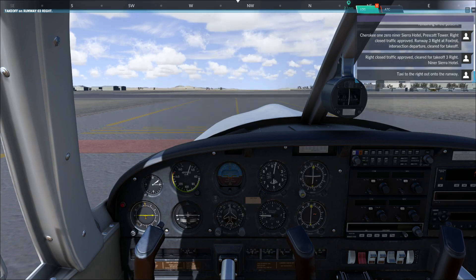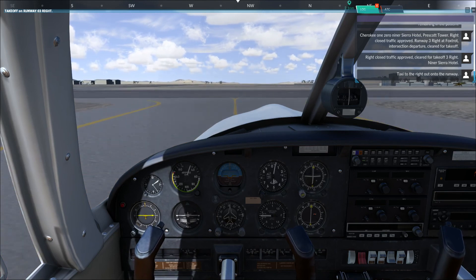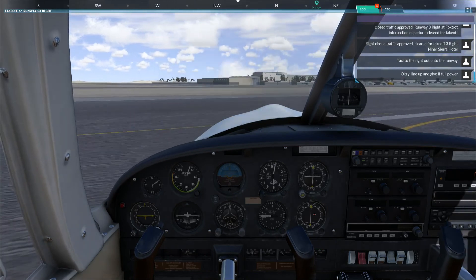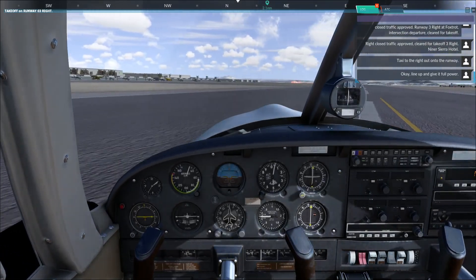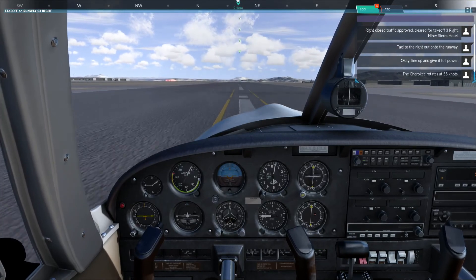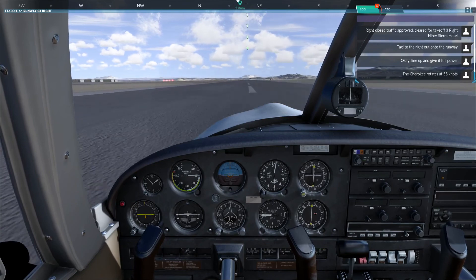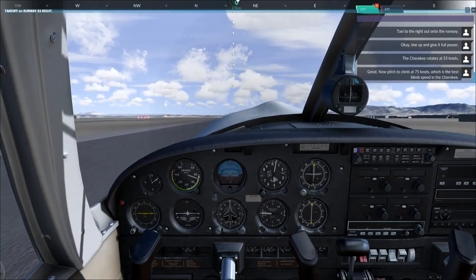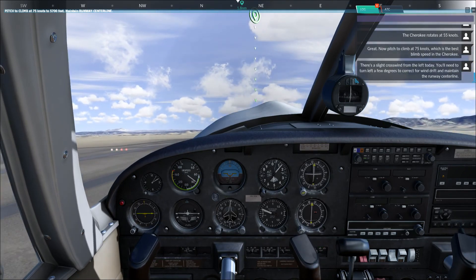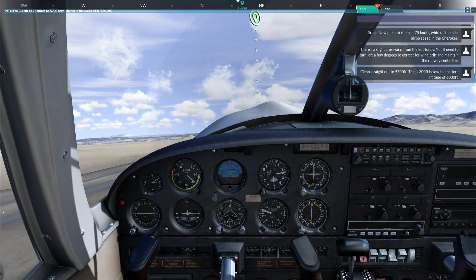Taxi to the right out onto the runway. Okay, line up and give it full power. The Cherokee rotates at 55 knots. Now pitch to climb at 75 knots, which is the best climb speed in the Cherokee. There's a slight crosswind to the left today. You'll need to turn left a few degrees to correct for wind drift and maintain the runway centerline.